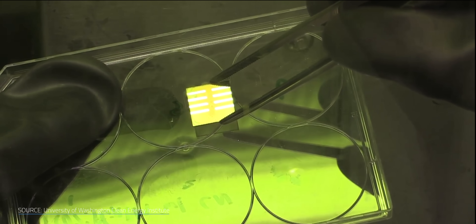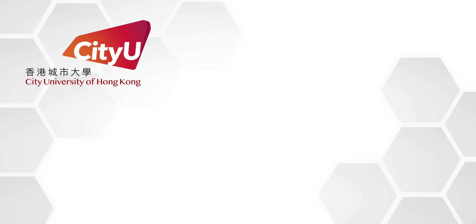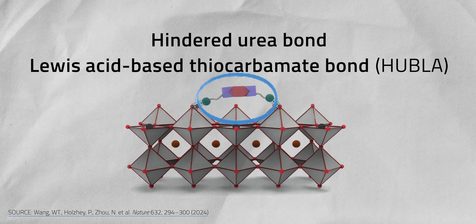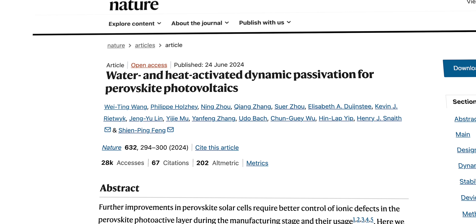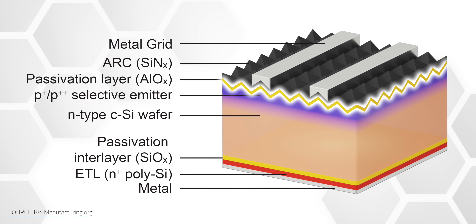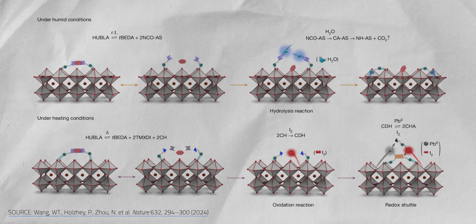Perovskites tend to be more fragile than silicon counterparts, but what if we could boost their resilience with a spot treatment? In June, an international collaboration between the City University of Hong Kong, the University of Oxford, and Monash University in Australia created a self-healing agent for perovskite panels. It not only buffs out natural imperfections but continuously reactivates as the cells are exposed to heat and moisture over time. It's a type of passivator — a coating that shields a product from degradation. This one is unique because it's a living passivator that continuously releases compounds to dynamically heal perovskites when it contacts water and heat.